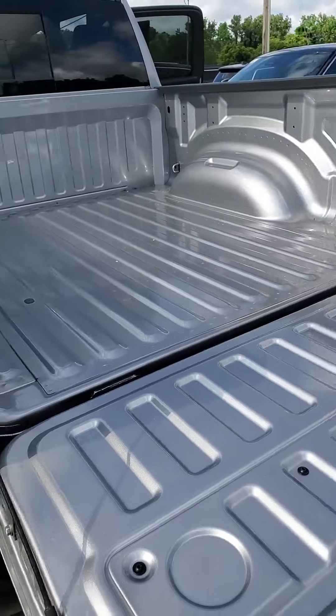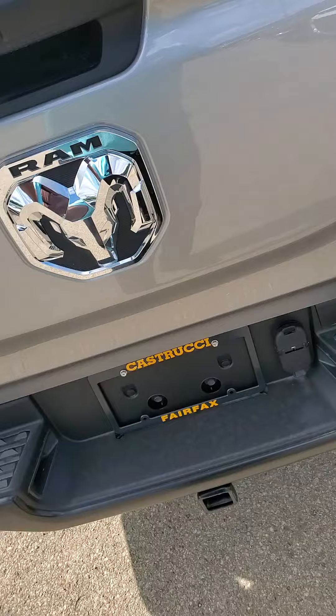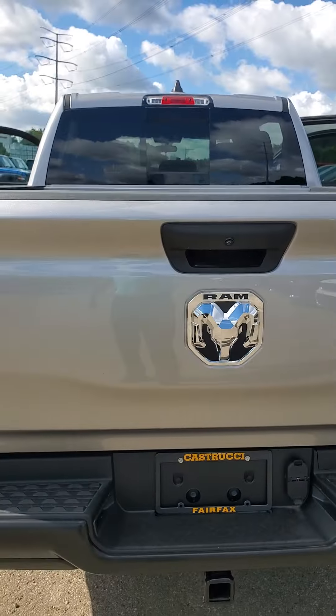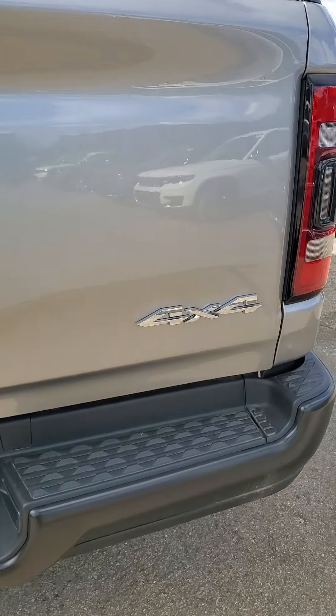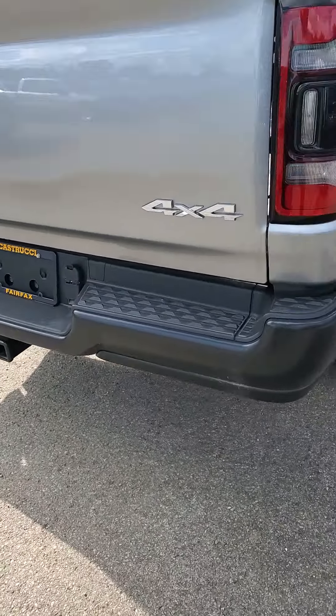With a very light tailgate — you can lift it with one finger. Large Ram logo again. The 4x4 does come with the trailer hitch and connectors.